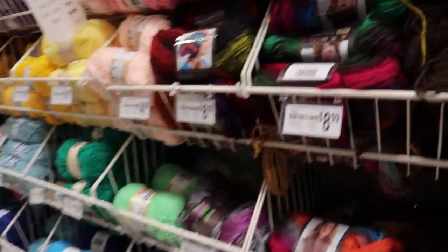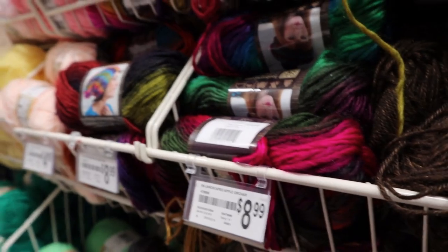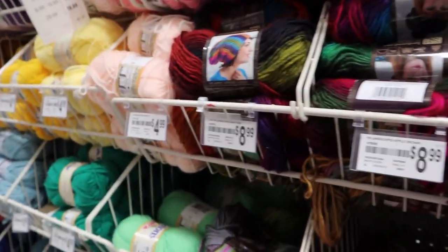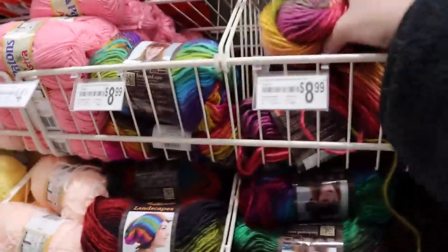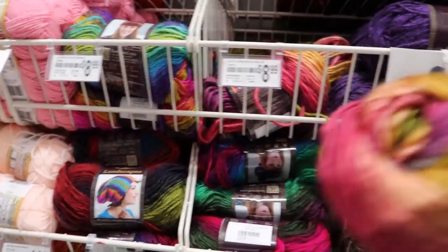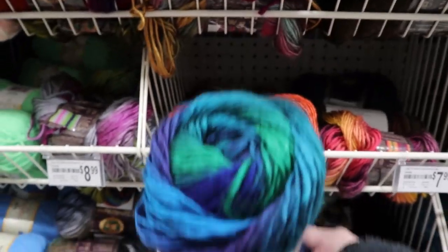Landscape is regular $7.99 so it's on for $4.99. This is one of my faves. I'm gonna get that one - it's not a color I normally would get but you know what, it's for hats, right? Love this one.